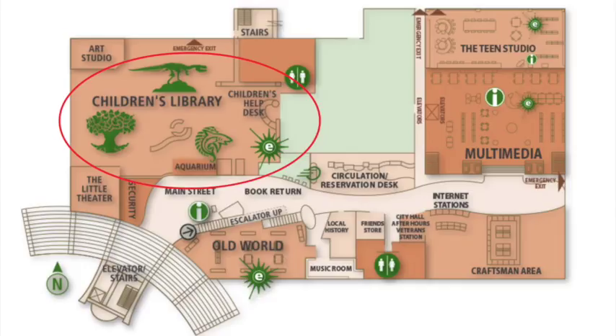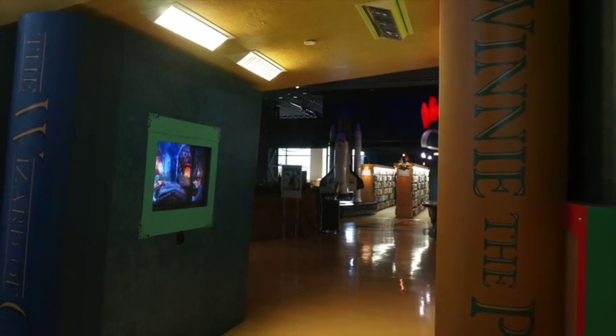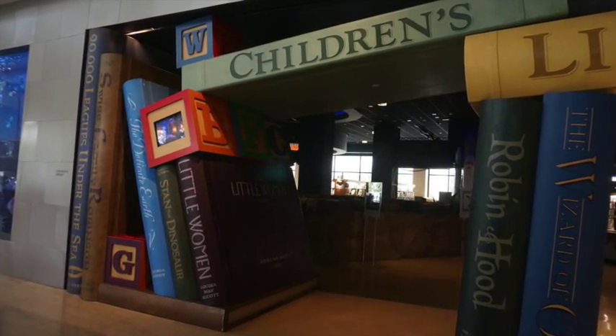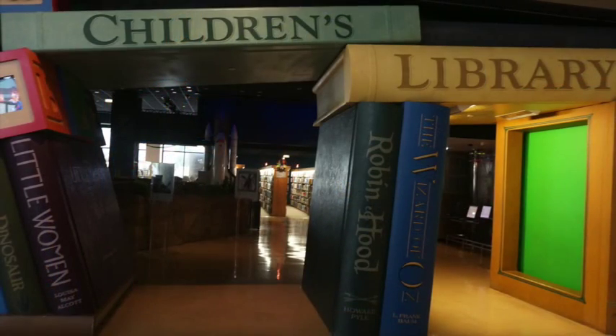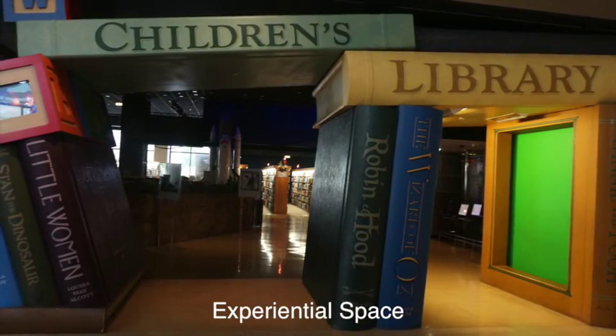I have to say that the children's library, of all the spaces in the Cerritos Library, is probably what really makes it stand out. Again, it's right at the entrance, just like we might see a dramatic architectural feature at the entrance of a theme park. You have this very interesting green screen that allows the child or family member — anyone really — to take a picture and to be part of a book, as you can see just to the right. What's really key about this is the fact that they've created an experiential space.